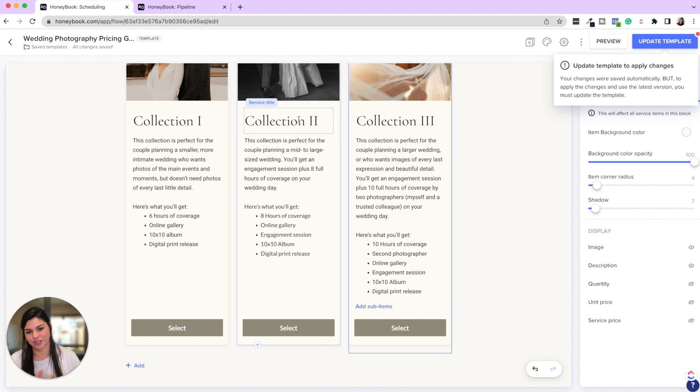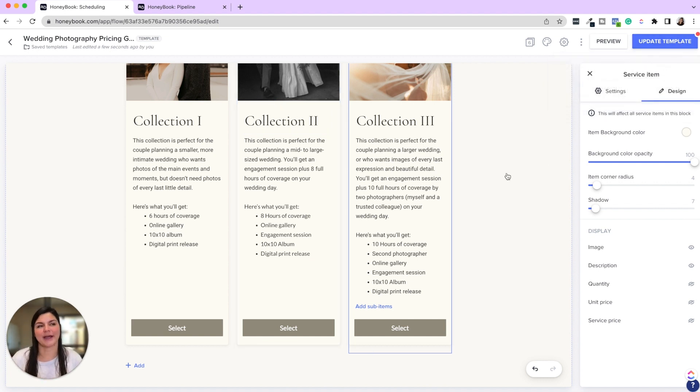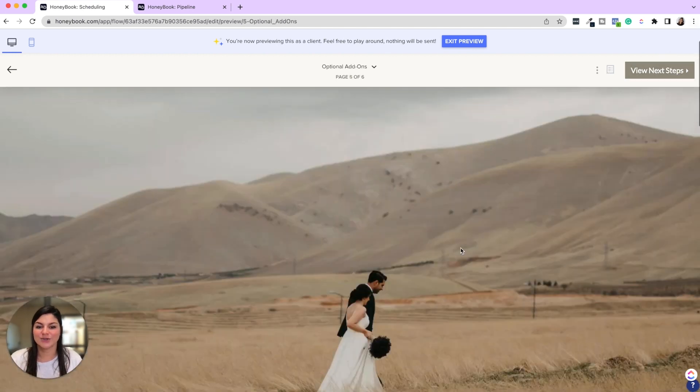Let's talk pros and cons of showing prices before a call. If you don't show prices first, you're able to make a connection with them before revealing your rates — so even if you're a little out of budget, they're more likely to still grab a call. If you vibe together, there's a higher chance you'll get booked. The pro to showing prices is that you're not wasting time on calls where price is a dealbreaker. If they get sticker shock but still take the call, you're even more likely to book them. Definitely a preference thing.